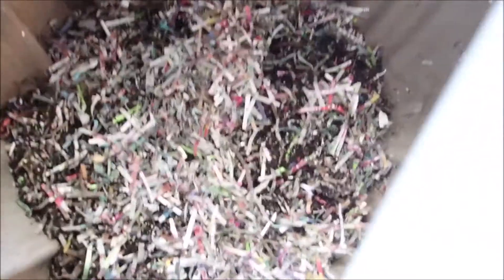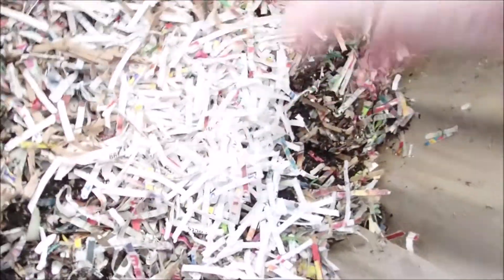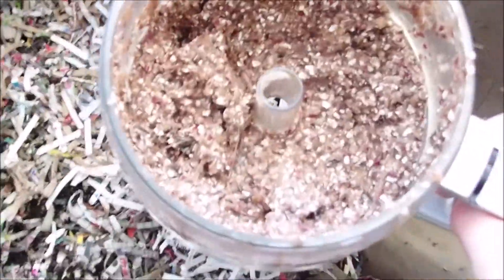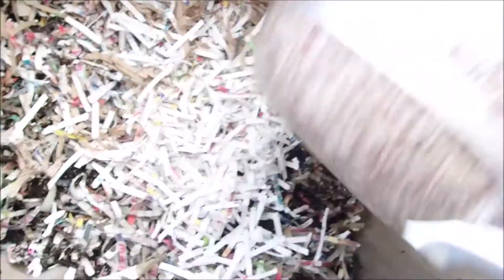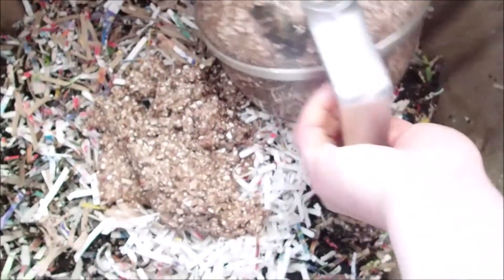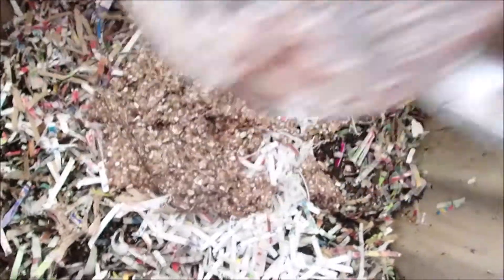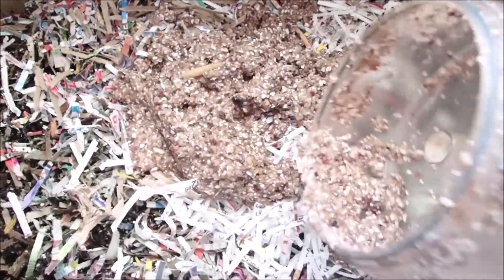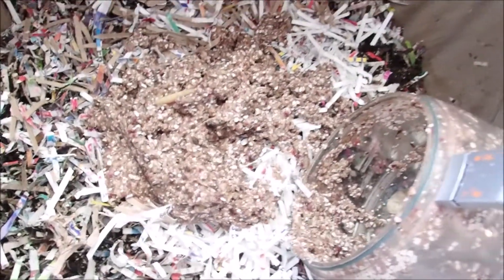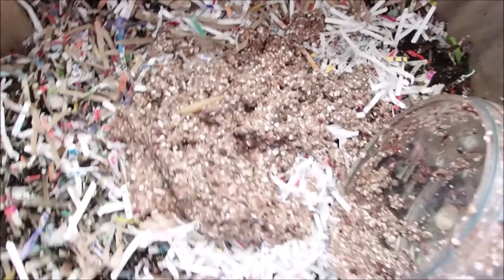I've got a small amount of dry bedding I'll put down first, and I've got the usual potato peels, banana peels, and eggshells — all blended up and frozen. Now, you don't have to blend up your food or freeze it, but it definitely helps break it down faster. I recommend it, but there are a lot of people that just throw their fruit pieces or banana peels in whole.